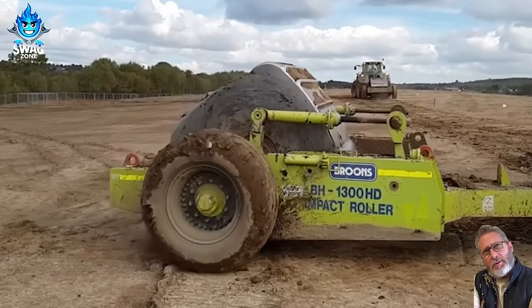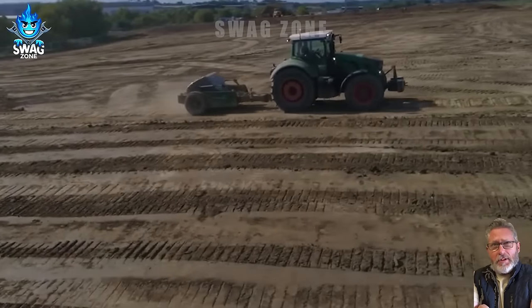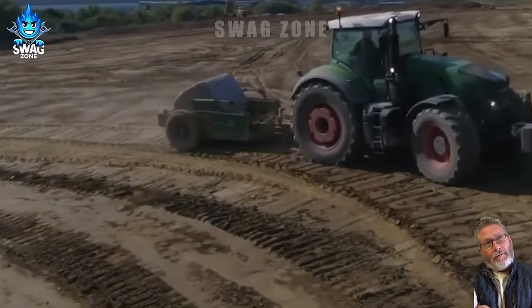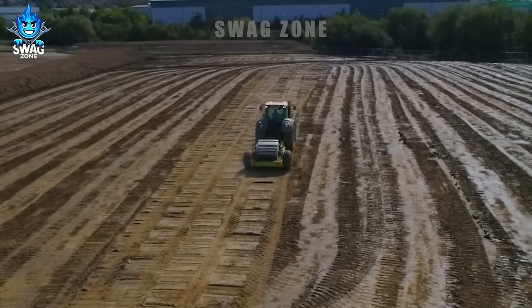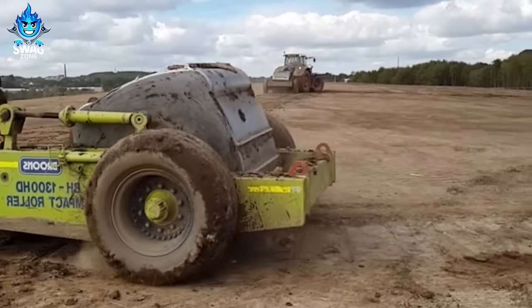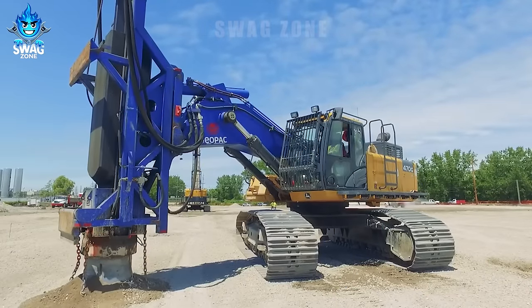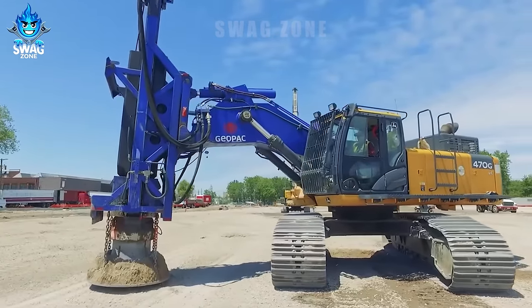VHE Dynamic Compactor helps solve all difficulties in the process of compacting farmland. This dynamic compressor is truly impressive, delivering optimal performance for every project.